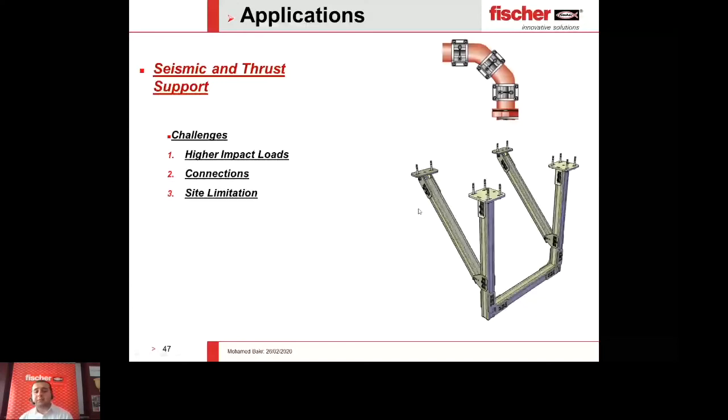Due to site limitations, a great advantage in creating a thrust support is that the bracing member and vertical member can be arranged as per the site, because with MEP surfaces it is hard to fix at any point you want. However, the system is very flexible — you can make it in any direction or even in the perpendicular direction.